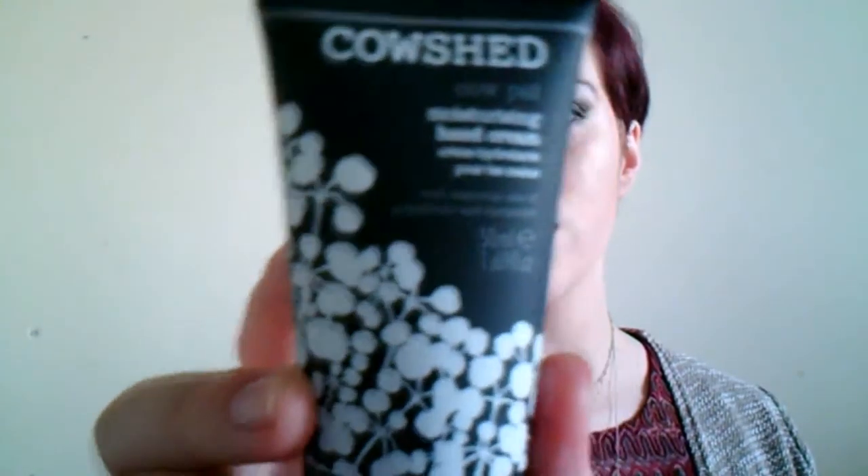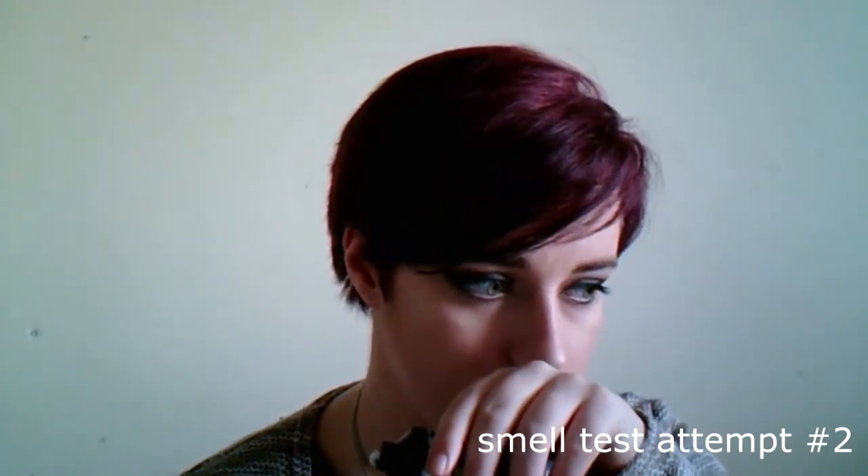The next item is Cowshed Cow Pat Moisturising Hand Cream with essential oils of grapefruit and coriander. This is the bottle — it's really nice, actually, very nicely designed. I spilled it. Not sure I like that smell. It's more herbal than fruity and I'm not really going for herbal smells.